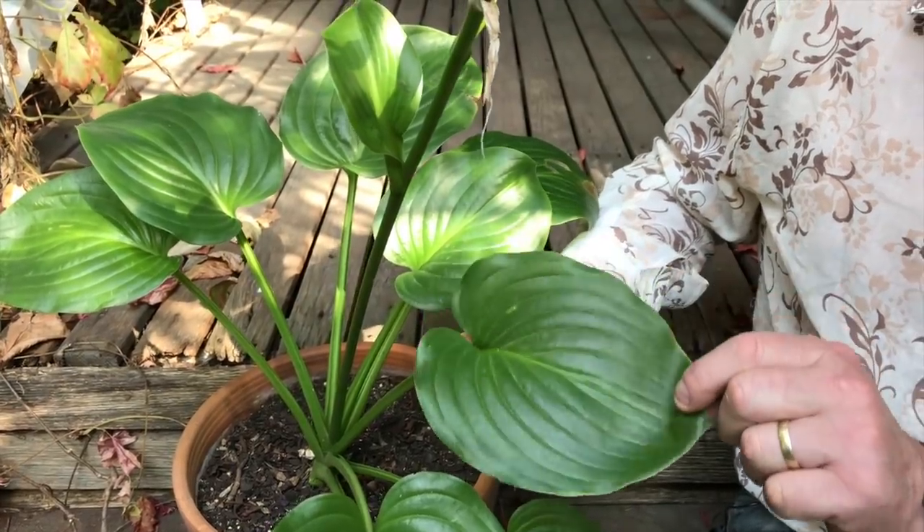Stephen and Matthew now join the Middle-Sized Garden to share a couple of their favourite shade-loving plants. Hello, we're the Horticulturalists — I'm Stephen Ryan, I'm Matthew Lucas. Everybody knows what a hosta is; I love hostas and this one is mine growing in a pot. They are classical woodland plants for shady gardens.